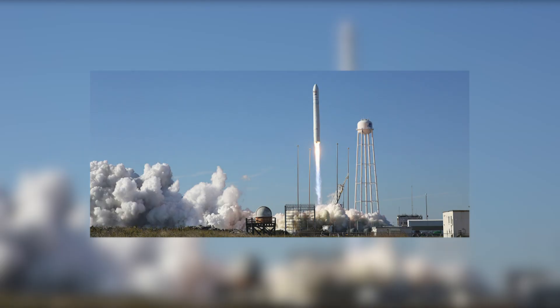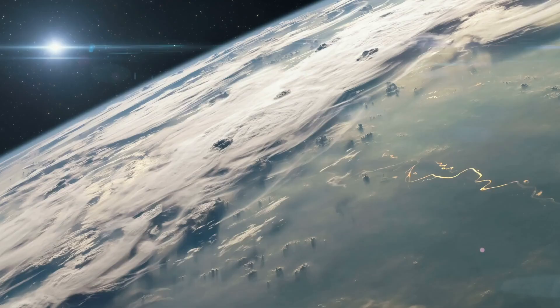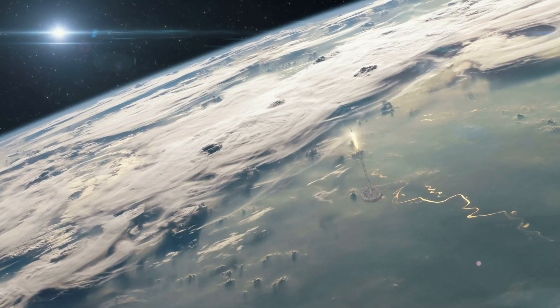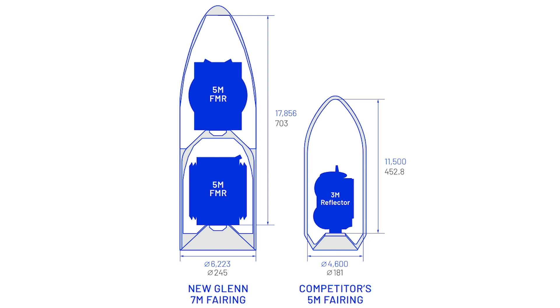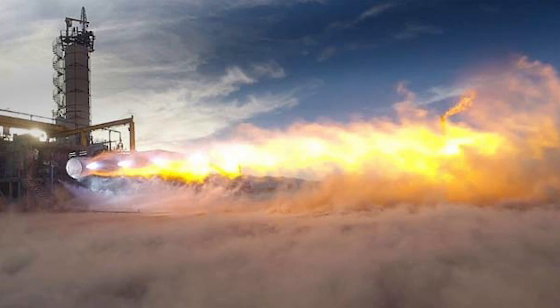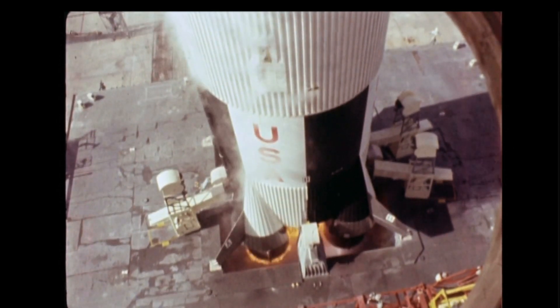Put simply, the New Glenn is a huge piece of machinery. Having about two times the usable volume of any existing space rocket, it will be capable of launching payloads over 13 metric tons to geostationary transfer orbit and 45 metric tons to low Earth orbit. This is primarily thanks to its 7-meter fairing located at the top of the rocket. As a result, the two- and three-stage variants of New Glenn are larger than any rocket in existence, with the only rocket larger being the Saturn V, used in the late 1960s and early 1970s.